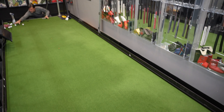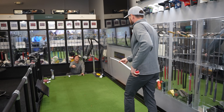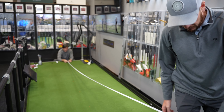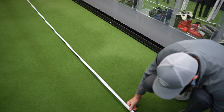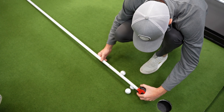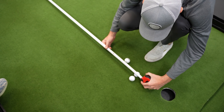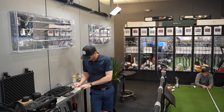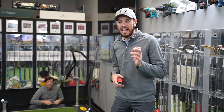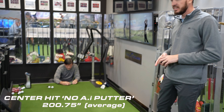All right, let's get the average of those center hits on the non-descript blade putter. The measurements were 197, 202.5, and 202.75 inches. So the average for the center hit was 200.75 inches from the putter.